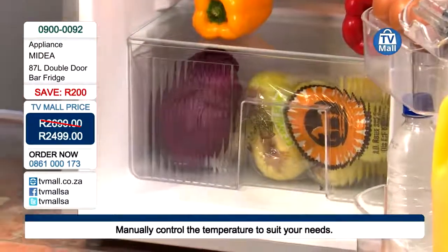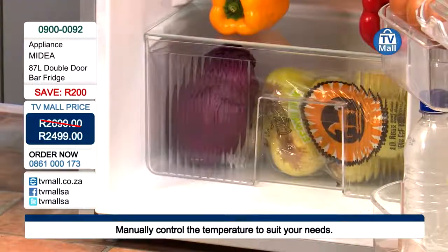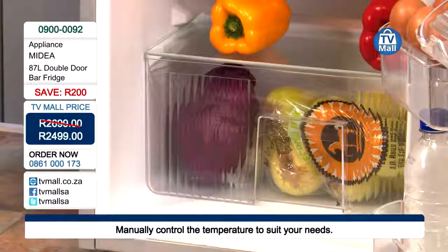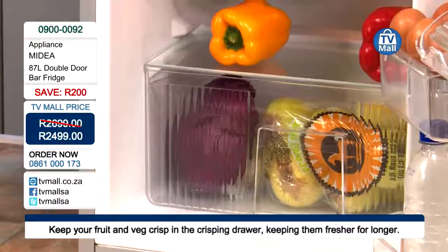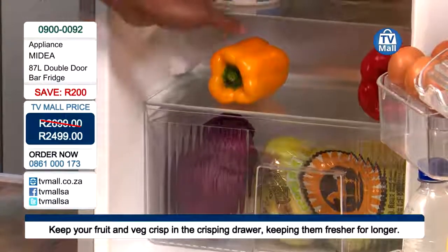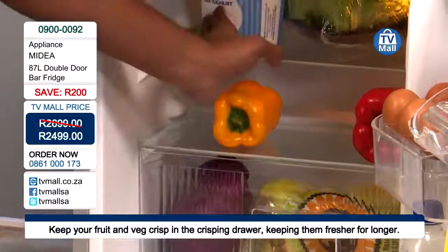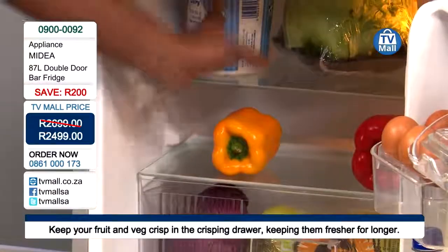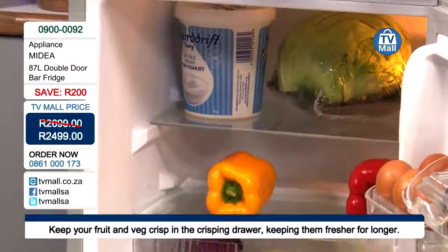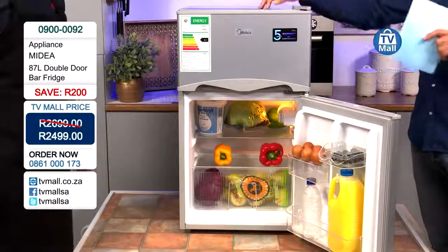At the bottom there's a crisper drawer. As you open it, the temperature inside is not affected because it's sealed — so your lettuce and vegetables stay at the correct temperature, keeping them much fresher and crisper for longer. Features like this are not standard on standard bar fridges. There are two shelves, and the size of the shelves is generous — a full one-kilo yogurt and a full-size lettuce fit comfortably.